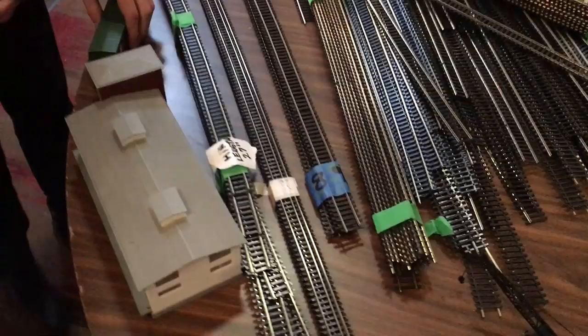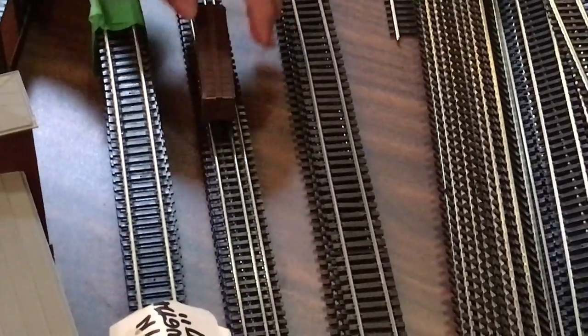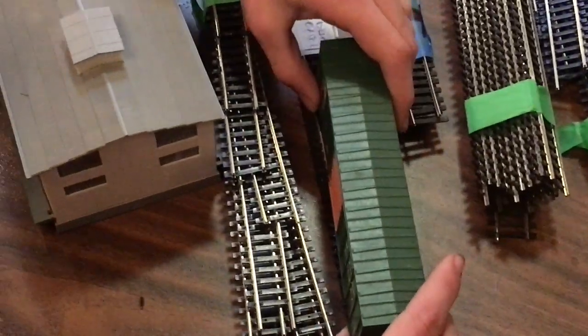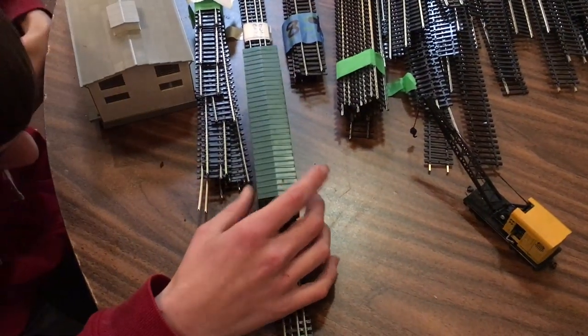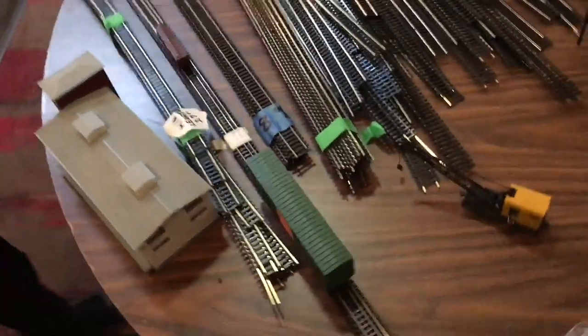We've now found supposedly dual gauge track and we're not sure if it's N-Scale, so a scale gauge tool is to the rescue. The census is N-Scale - it works. And here's our second test subject - HO scale. I've never seen flex track like this, it's an interesting piece.